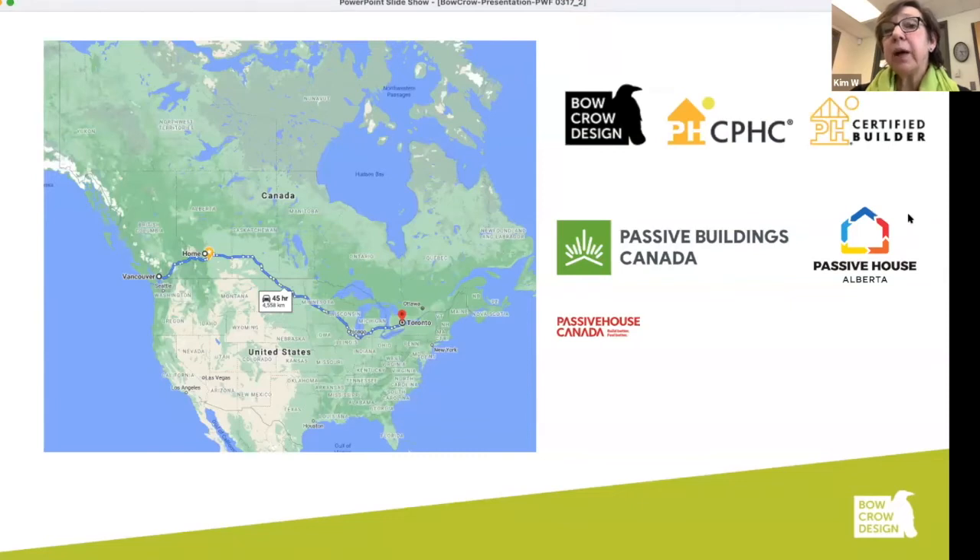This is where I live — not in any city. It's north of Calgary, west of Red Deer and south of Edmonton, really not any place in particular, about a 45-hour drive from Toronto and over a 12-hour drive from Vancouver. I am the president of Passive Buildings Canada and the treasurer for Passive House Alberta, and I'm a member of Passive House Canada.